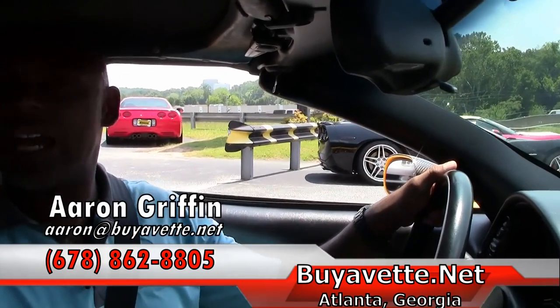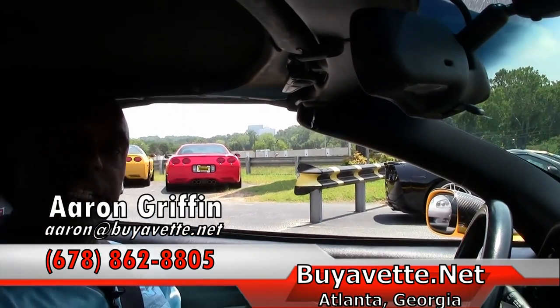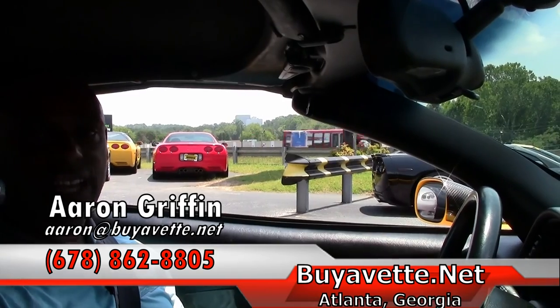I'm Aaron Griffin, guys. BioVet.net, 678-862-8805. Have a great day.